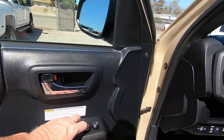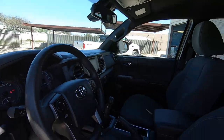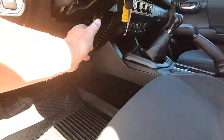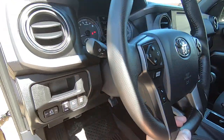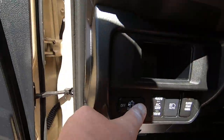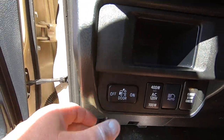Door locks — door locks fine. Seats in excellent condition. There's the tilt wheel right there. Let me hop in here. This is a cargo light — turn that on and off here.